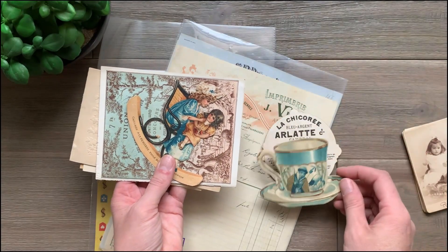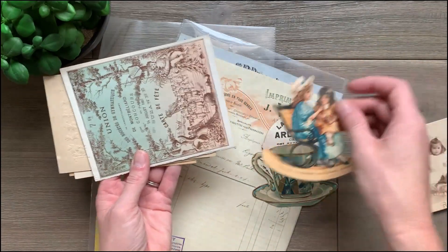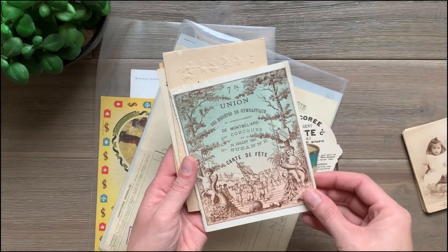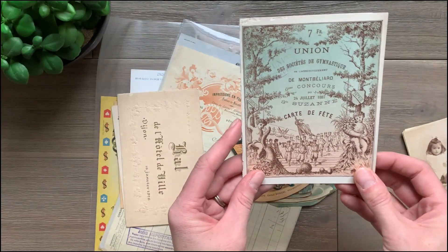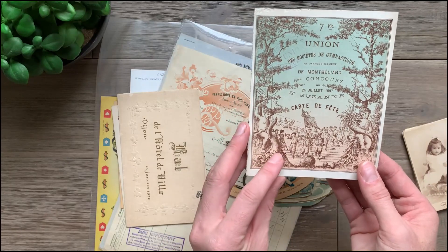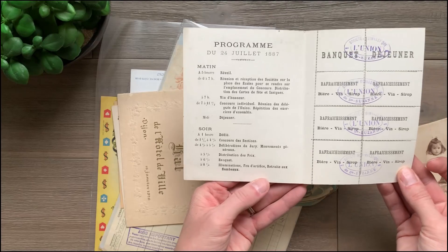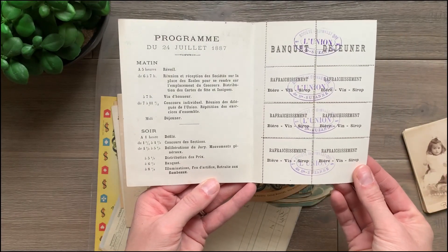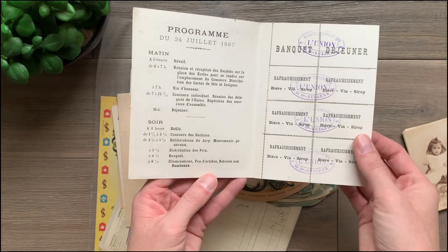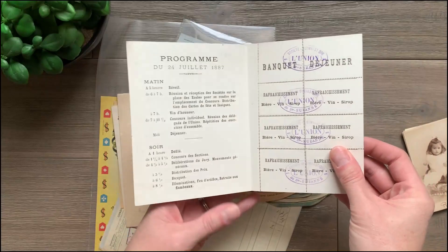It's neat to look on the back too, because sometimes you get some interesting surprises. The front may not be that exciting, but the back may have some great advertising on it. This looks like maybe a banquet. Here's a menu and they have some cute little tickets. Lots of our members like when we include little pieces of ephemera like tickets like this, so that looks great.